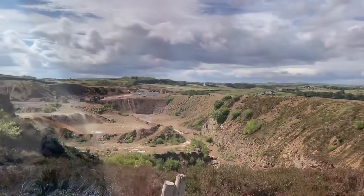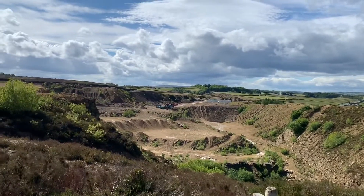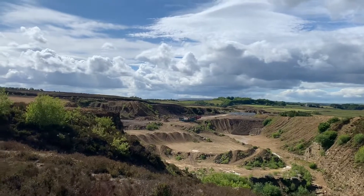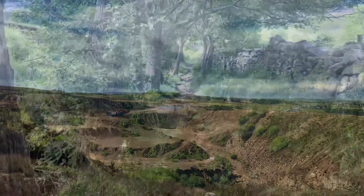This is the big quarry from the other side. I'd even forgotten how big a hole this was. I think they're looking at starting to work it again, which might explain why the machinery's there. Yeah, quite a big hole.